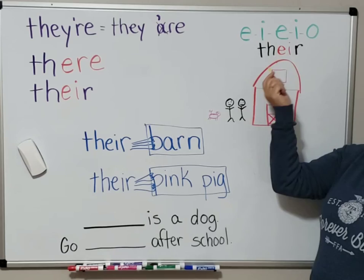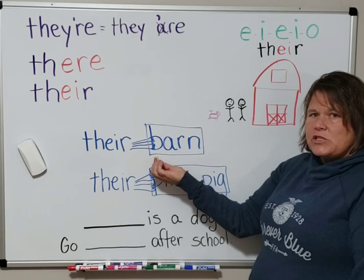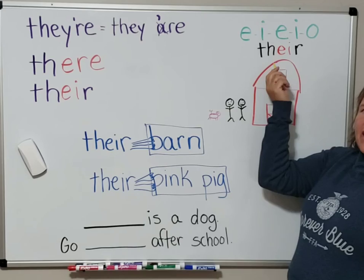Let's practice. It's appropriate to use the E-I spelling if it comes right before the possession. Notice how it's grabbing right onto the barn — 'their barn.' Whose barn is it? Old MacDonald and his wife. And what do they say on their farm? T-H-E-I-R. It is their barn.